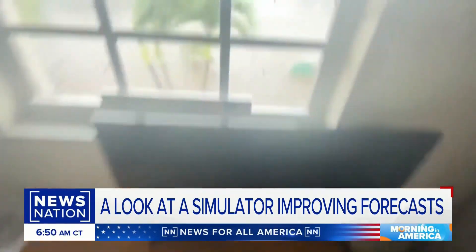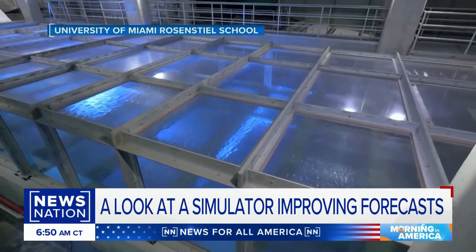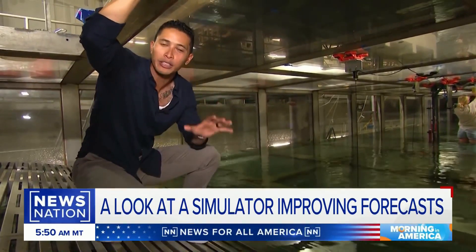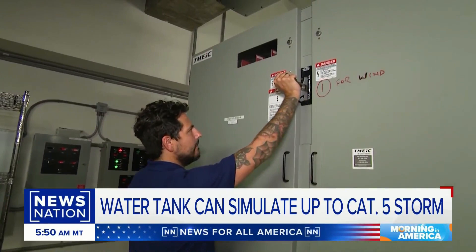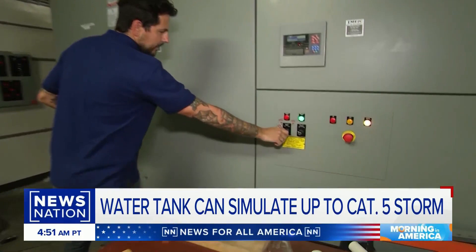Sounded like a freight train. This is no joke. The power of Mother Nature bottled up into a giant wave pool. We've climbed down into a one-of-a-kind test tank that can recreate a category 5 hurricane. Let's see what it can do. This is the main power switch.